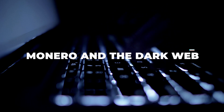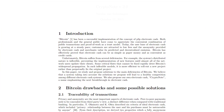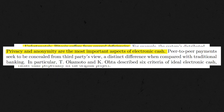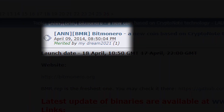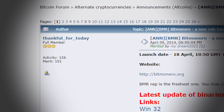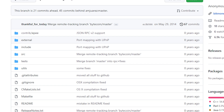The idea for Monero was first outlined in October 2013 inside a white paper written by a pseudonymous writer named Nicholas von Saberhagen, also known as CryptoNote. In the white paper, CryptoNote argued that Bitcoin was flawed because it was traceable, highlighting that privacy and anonymity are the most important aspects of electronic cash. In 2014, after a discussion on an online forum called Bitcoin Talk, another pseudonymous developer named Thankful for Today coded the ideas from Saberhagen's white paper into a cryptocurrency called Monero.